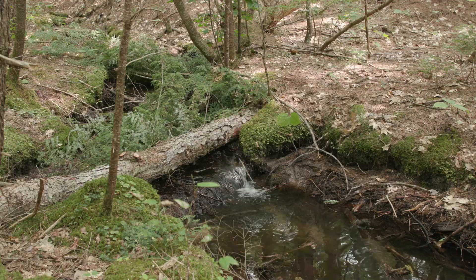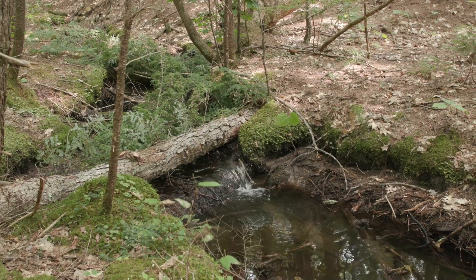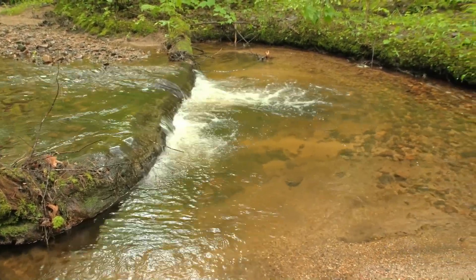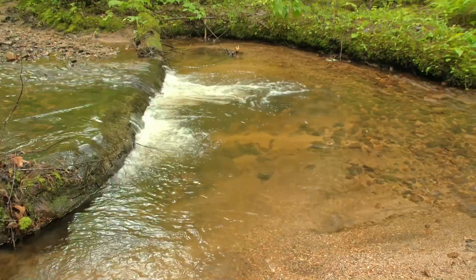Preserving the upper watershed is really important for preserving the water quality lower in the watershed, and so the two really are linked. You can think about the upper watershed as a filter — a water filter — for the water that's headed eventually for the lake.